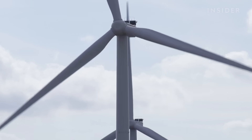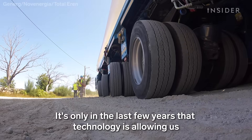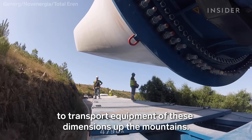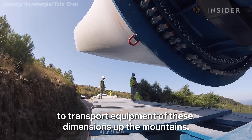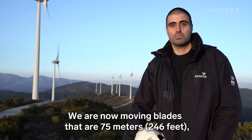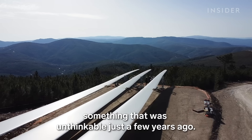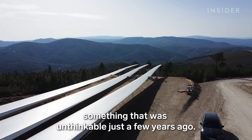But there are still challenges with transportation. Just a few years ago, there was no technology that allowed transport of equipment of these dimensions to remote mountain sites. They are now able to transport blades of 75 meters — something that was unthinkable just a few years ago.